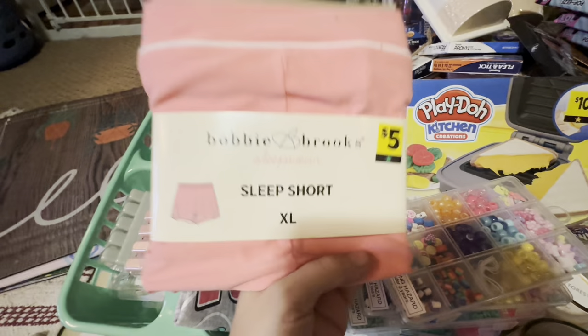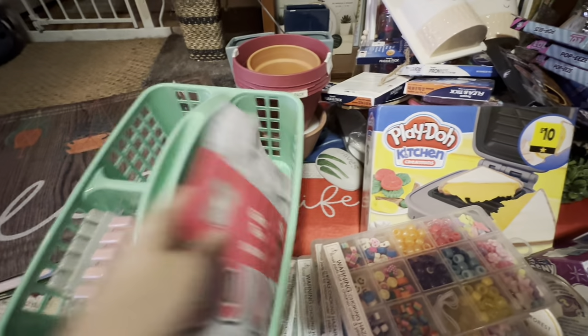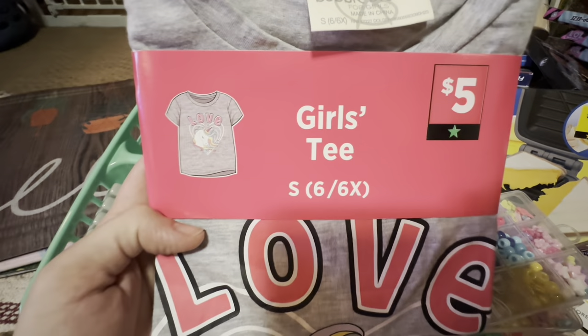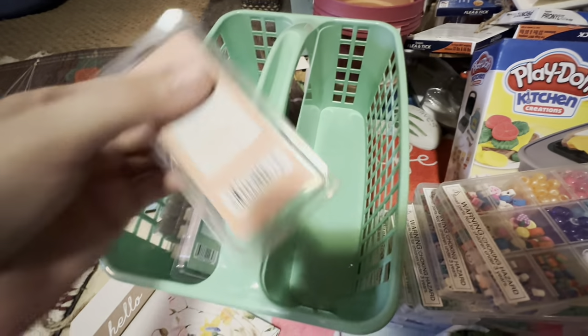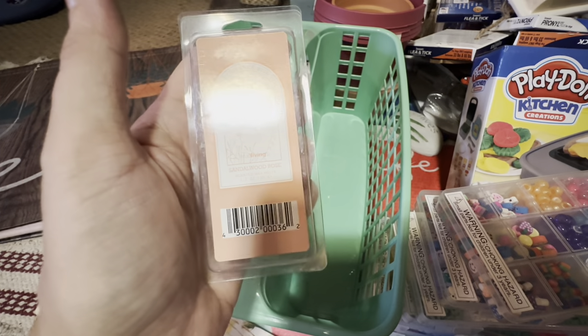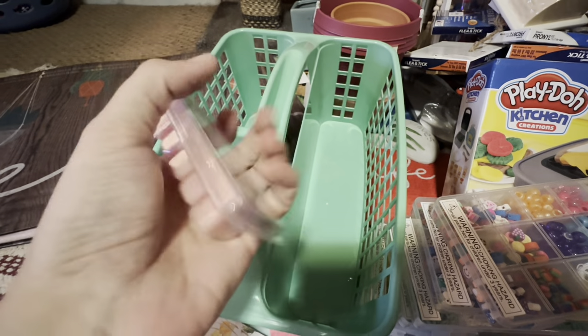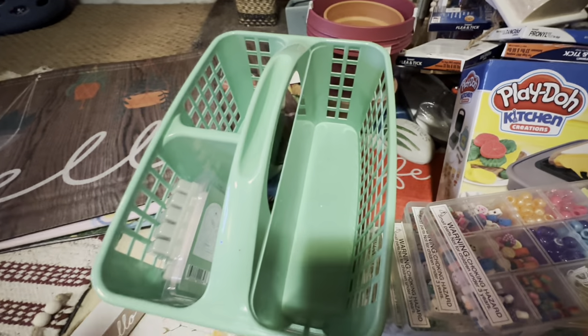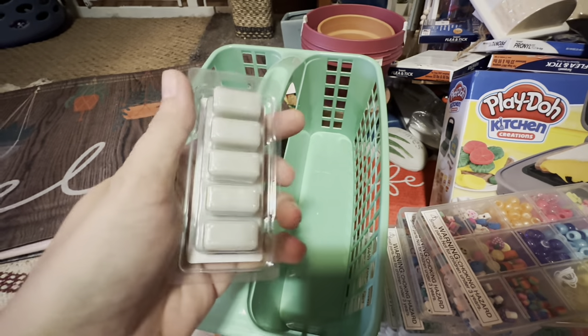I found these little sleep shorts and a cute little girl's unicorn t-shirt. I was finding these left and right, front and center, just all over the place. I think it's because they are not marked with a purple dot, so people don't know. That's why it's important to scan and just be patient.